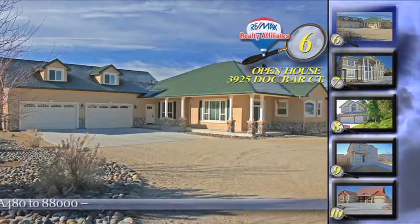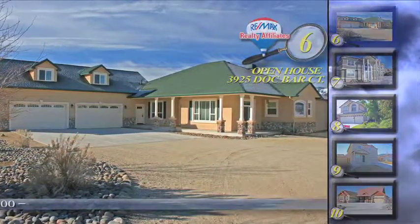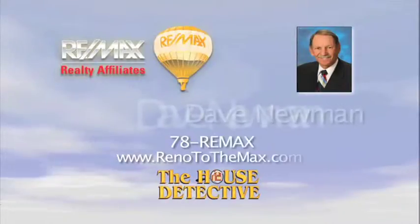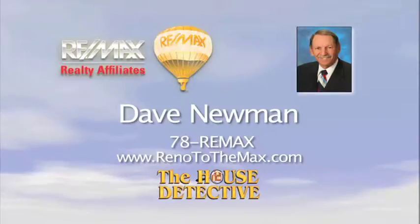Stop by and see me tomorrow at the open house at 3925 Dock Bar, or for a private showing of home number 6, please call me, Dave Newman at RE/MAX Realty Affiliates. My number is 78RE-MAX.